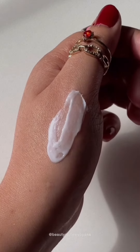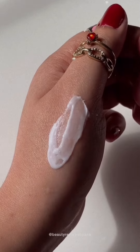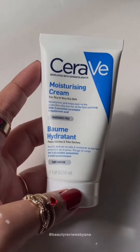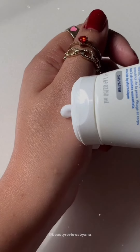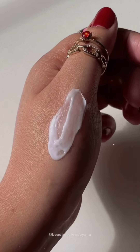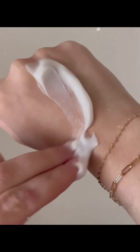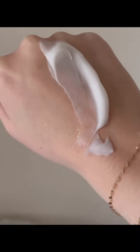It also has MVE delivery technology, which works by continuously releasing moisture ingredients for long-lasting hydration. It's also developed with dermatologists. This barrier-restoring cream is gentle on skin, fragrance-free, and accepted by the National Eczema Association. So yes, those who are looking for a really good moisturizer, you can use this one.